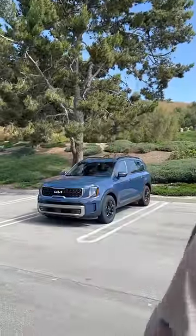Behind me is the Kia Telluride X Pro and this will be my fastest review ever because I'm in a rush. This is what happens when you procrastinate. Let's get started.